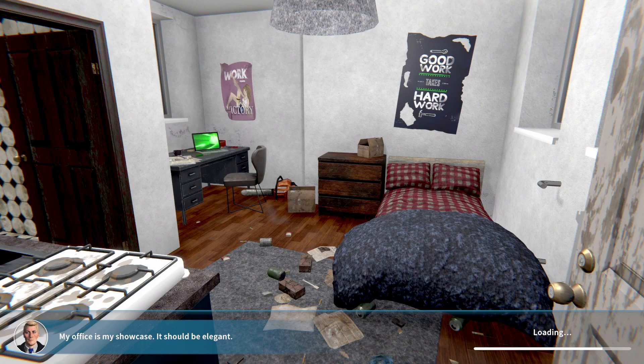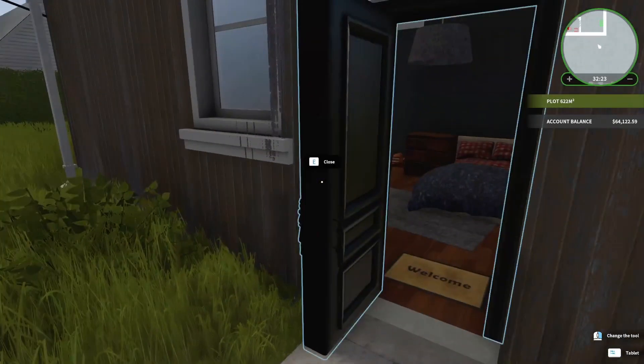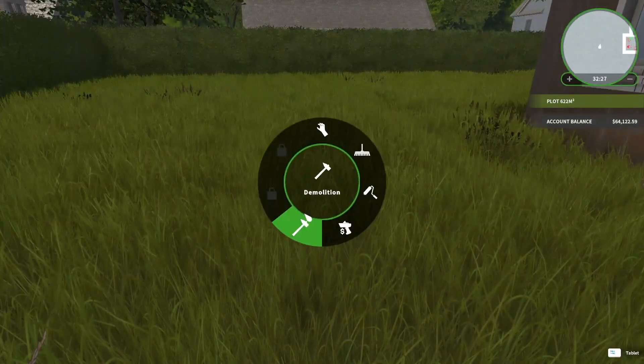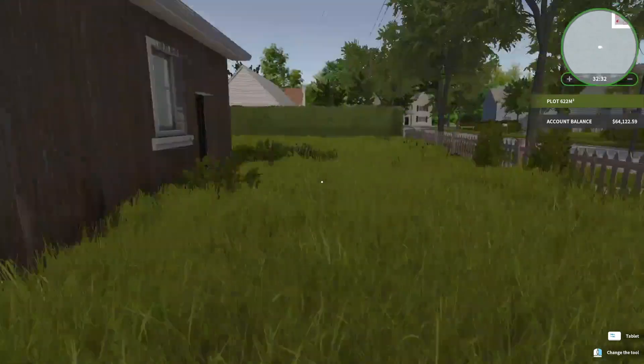Now we also have the brush cutter unlocked, so we can do some yard work — we can knock down our own yard. I mean, you've seen how bad it is — look at how bad this yard is. Well, we apparently can't do it to our own house. Not yet, anyways. Soon.